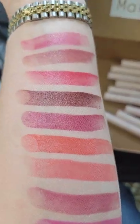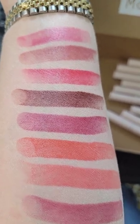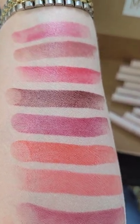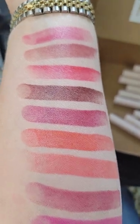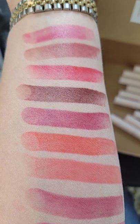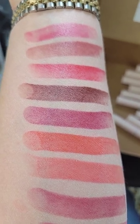Top closest to my wristwatch is pretty. The second one is nude rose. The third one is ruby. The fourth one is black cherry. The fifth one is merlot.